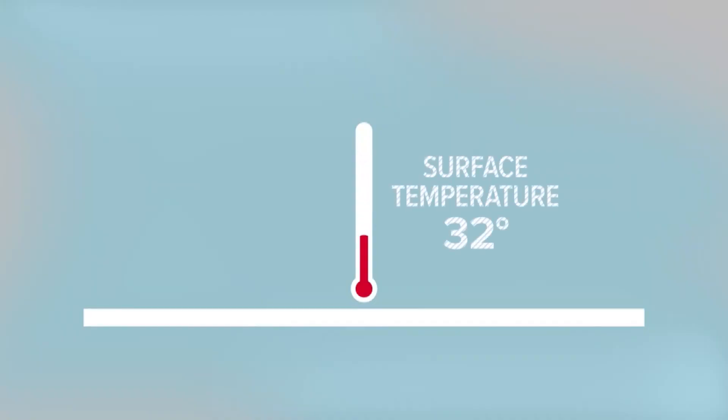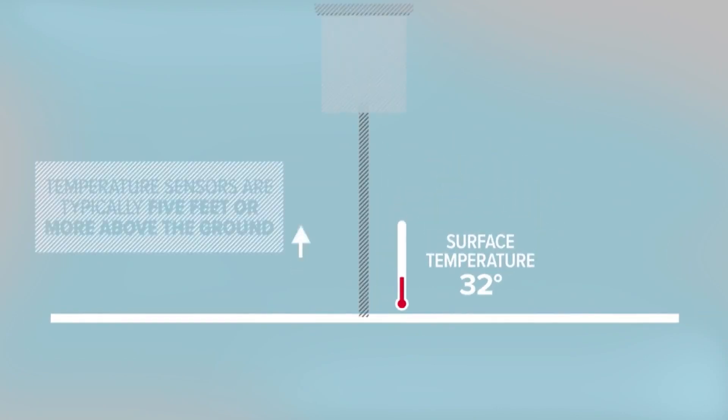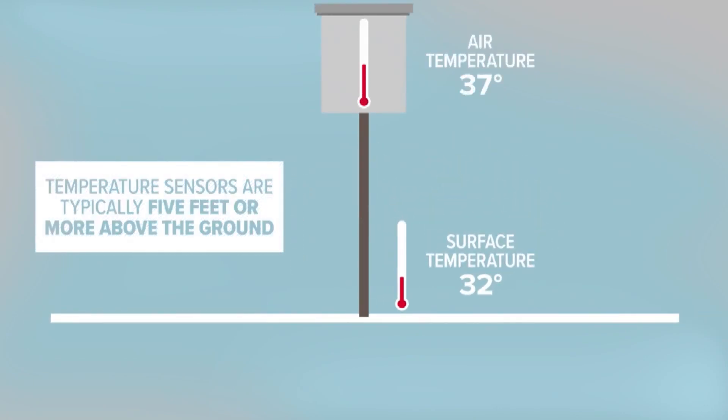Even though the air needs to be cold, your thermometer may not say 32 degrees. That's because temperature sensors are typically five feet or more above the ground, and the coldest air sits right at the surface, below those sensors.